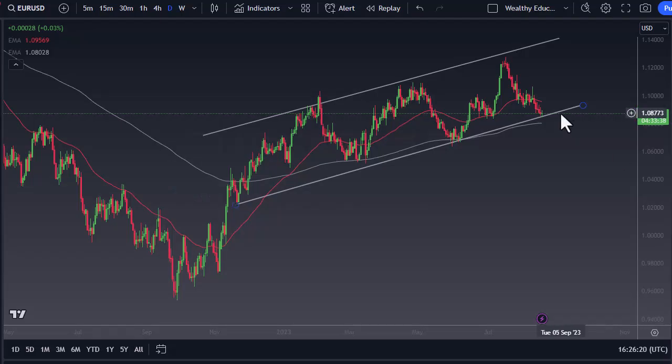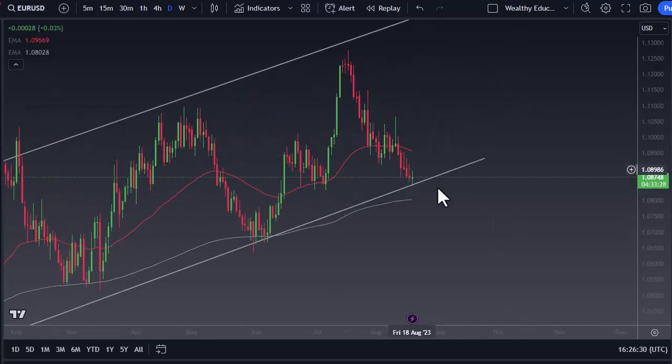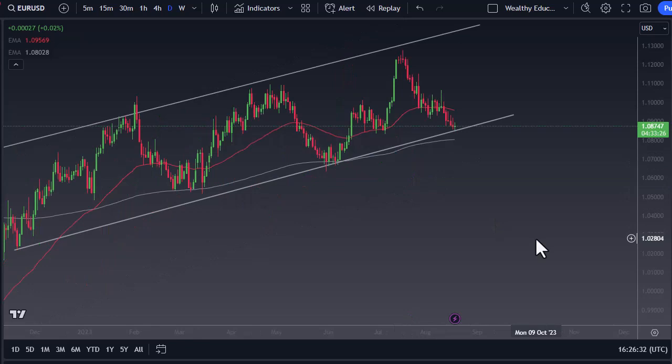This is Chris taking a look at the Euro. You can see we're testing the bottom of the overall channel. I do think this could end up being a buying opportunity, but we need to break through a couple of these inverted hammers, because once we do that, it will be a real sign of strength.